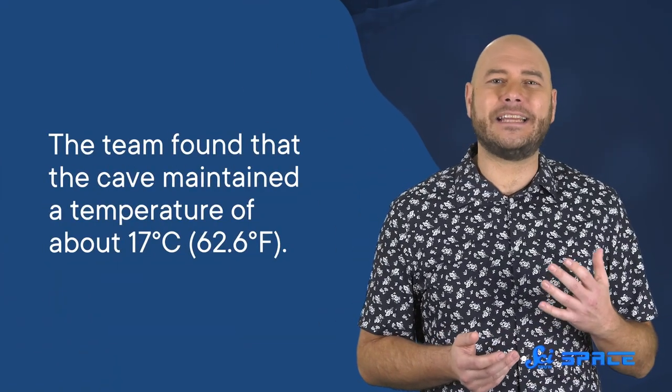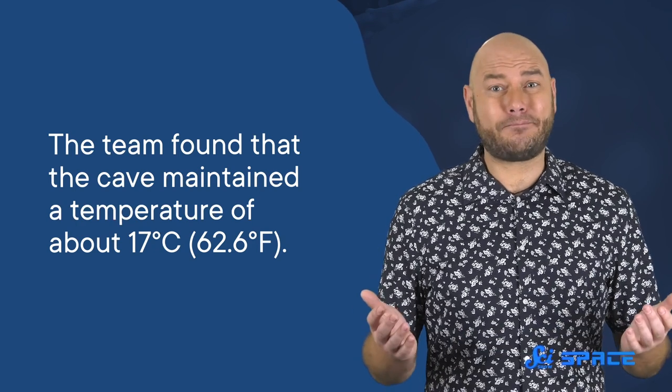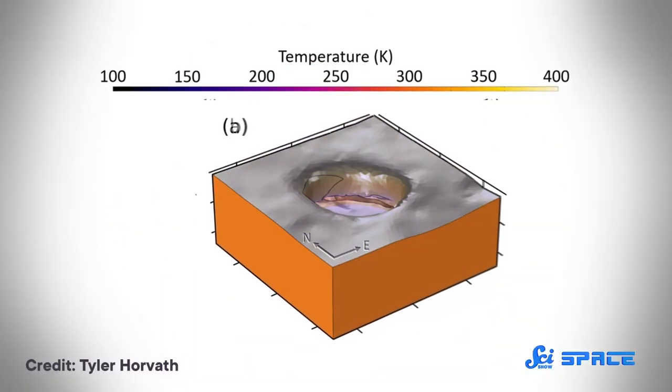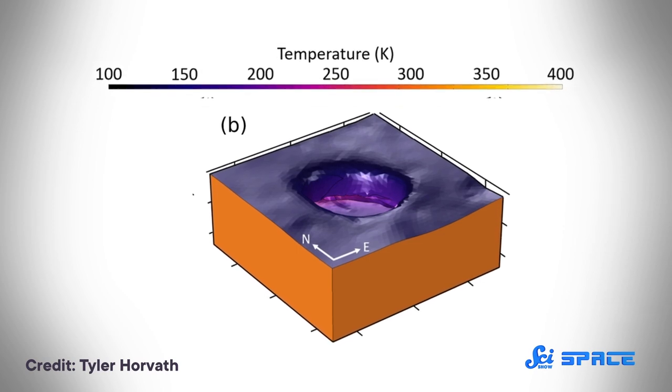The team found that the cave maintained a temperature of about 17 degrees Celsius — basically perfect for human habitation. That overhang might be the reason: it not only blocks incoming solar radiation during the day, it also prevents the heat from escaping at night, keeping the cave at a constant temperature.